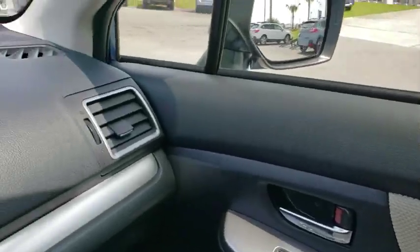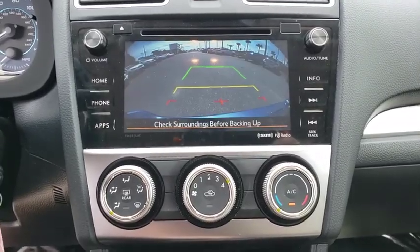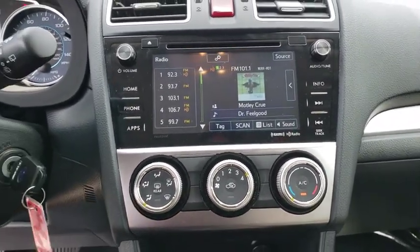Anti-lock braking system, keyless entry, steering wheel audio control, all-wheel drive, stability control, traction control, backup camera, Bluetooth, power steering.